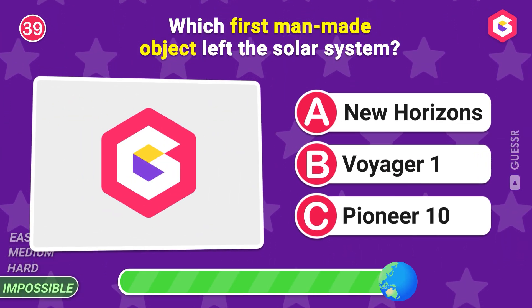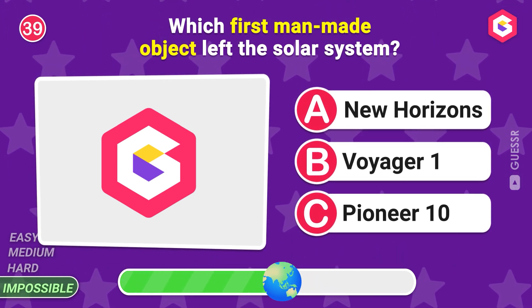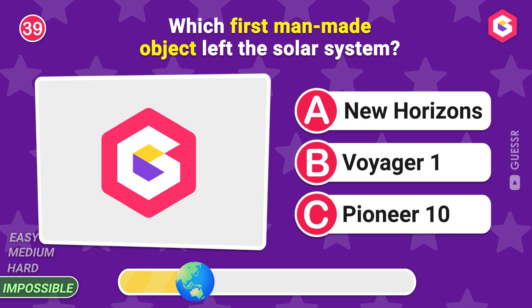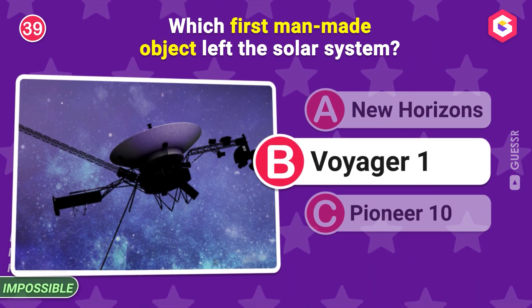Which first man-made object left the solar system? The correct answer is Voyager 1!